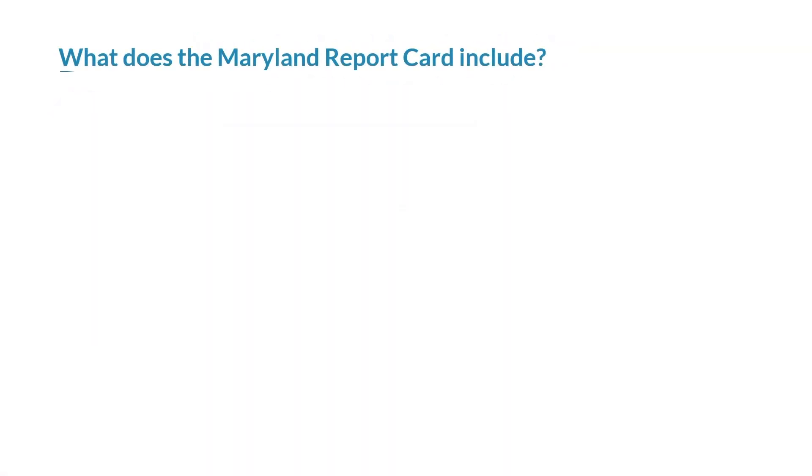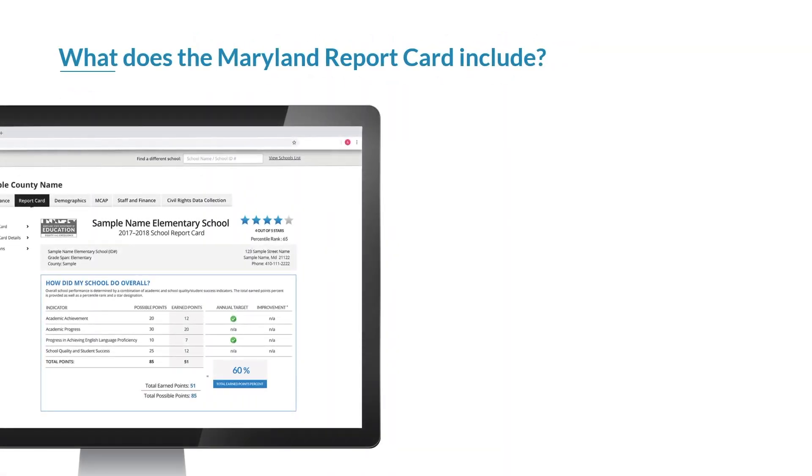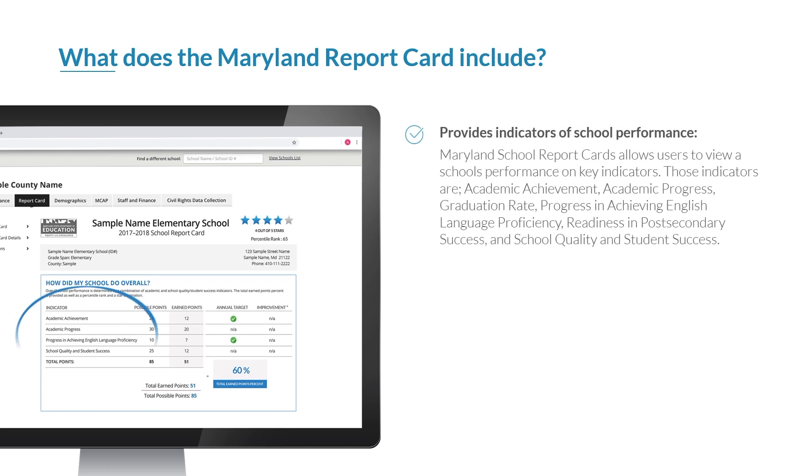What does the Maryland report card include? The redesigned report card has established the key indicators of school performance. Those indicators are academic achievement, academic progress, graduation rate, progress in achieving English language proficiency, readiness and post-secondary success and school quality, and student success.